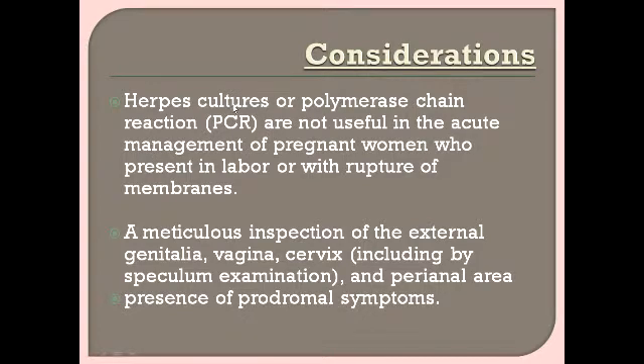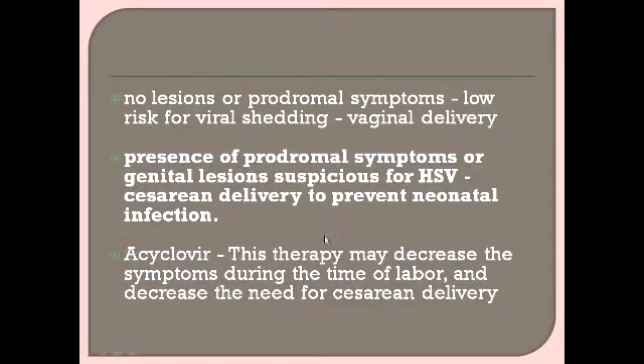Herpes cultures or PCR are for antenatal diagnosis in earlier trimesters. In active labor with good uterine contractions, the main consideration is whether to proceed with vaginal delivery or caesarean section. For this, we perform meticulous inspection of the external genitalia, vagina, cervix, and perianal area, and look for the presence of prodromal symptoms. If there are no lesions or prodromal symptoms, there is less risk of viral shedding and the patient can opt for vaginal delivery.